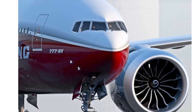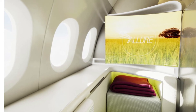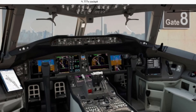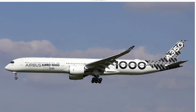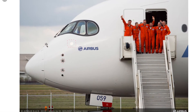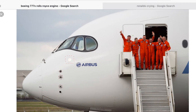The 777X can fly to more long-haul destinations than any other competing aircraft. Its competition is the Airbus A350-1000. The future of flight just got bigger — it is the future of flight unfolding. This plane will be released in the 2030s and 40s, and it also holds 17% more cargo.